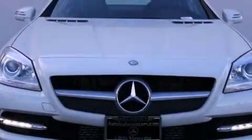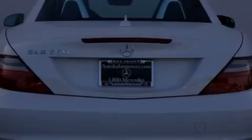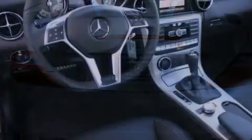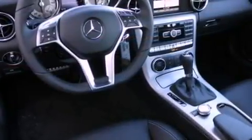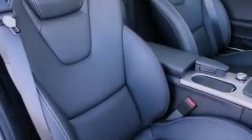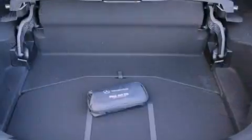Its top features and packages include the Premium One Package, a navigation system, heated front seats, a premium audio system, 100% commercial-free Sirius satellite radio, and top-down motoring can be extended into the cooler months with the Airscarf Neck Level Heating System that provides warm air on the occupant's neck and shoulders from a vent beneath each headrest.